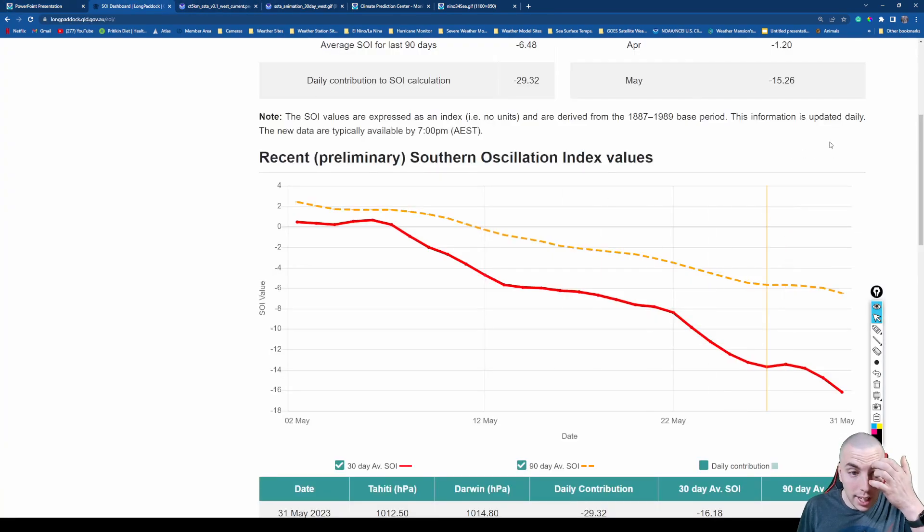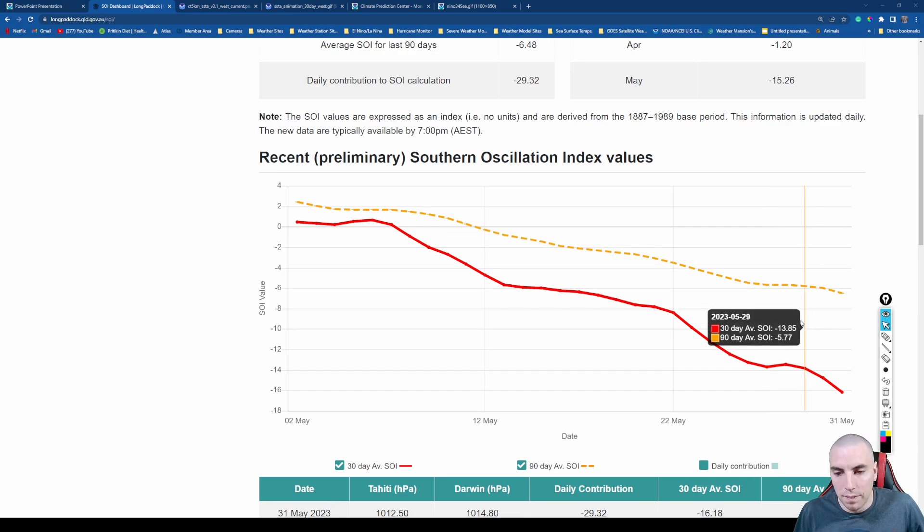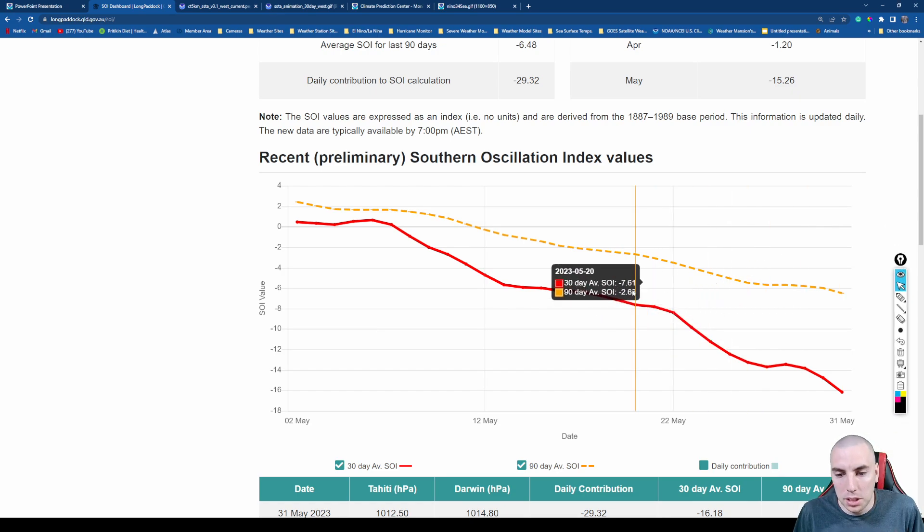Let's take a look at more detailed analysis. Our first stop is the Southern Oscillation Index, or SOI — the pressure difference between the central Pacific over Tahiti and the western Pacific over Darwin, Australia. When this is negative, you get higher pressure over Darwin and lower than normal sea level pressure over Tahiti. At the beginning of May the 30-day average was 0.63, and it has taken a big tumble — we're now down to negative 16.18.